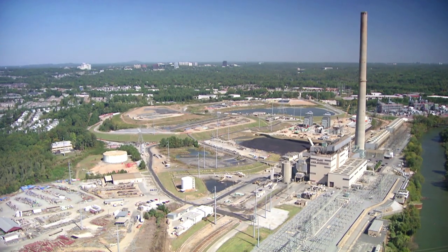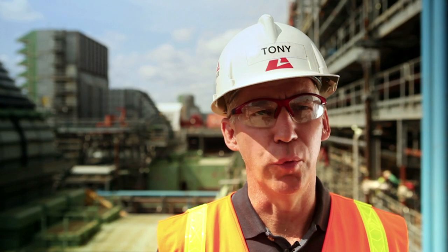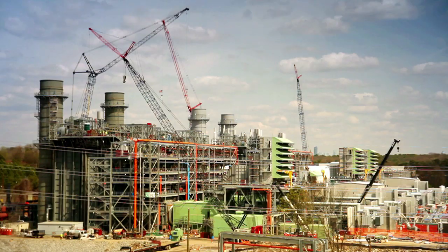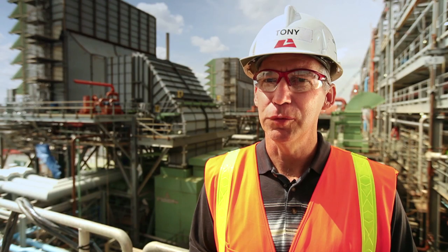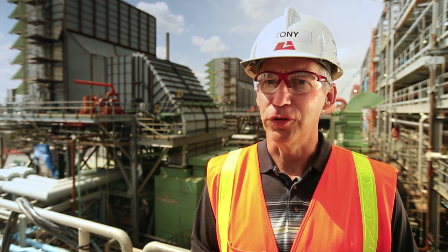We do have a lot of facilities, coal-fired power plants, much like Plant McDonough Atkinson, that have transmission infrastructure, water, and other utilities that are required for generating electricity that already exist, so it would make those facilities prime candidates for similar types of transitions. This is good for customers, it's good for communities, it's good for our investors, it's good for our employees.